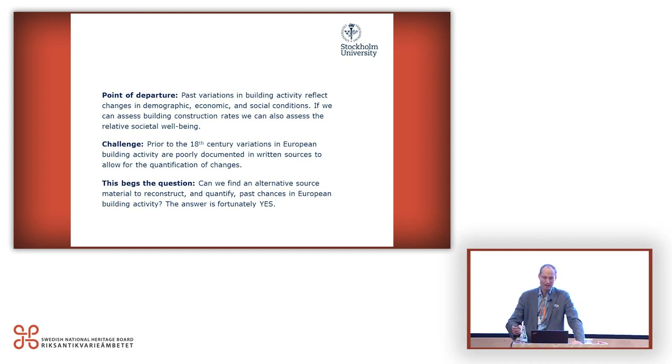The problem is that prior to the 18th century — and in some parts even the 17th century — we don't have good information from documentary sources of building activity rates, nor from demographic data, so we can't really quantify it from traditional sources. So here come the felling dates. Can we find alternative source material that we can use to quantify rates in space and time of building activity? And yes, we can, because we have felling dates that have been collected since the 1970s.